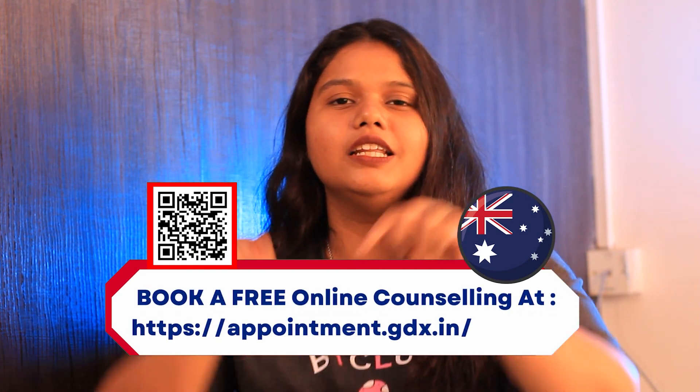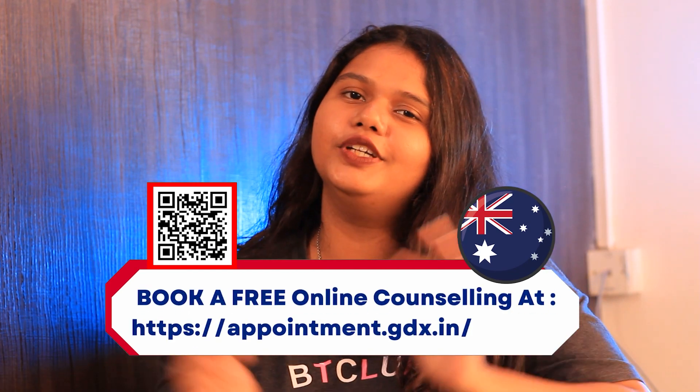Hello and welcome back to Gradrim's YouTube channel. This is Anjana here and today we are going to talk all about Charles Sturt University. But before that, if you are someone who is looking to study in Australia, then check out the appointment link in the description box below and clear all of your doubts.